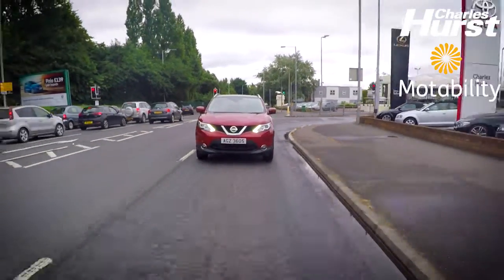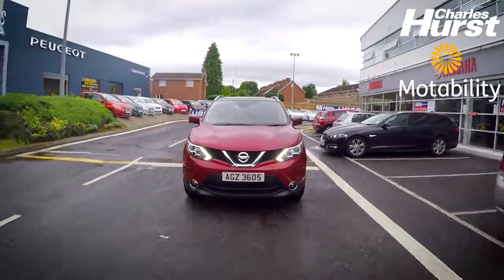All our Nissan Qashqais on the range will come equipped with front and rear parking sensors, alloy wheels, Bluetooth, cruise control, and then you can upgrade to sat-nav, glass roof, things like that.